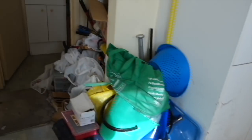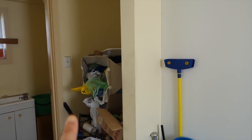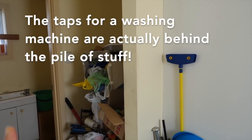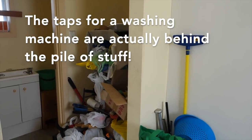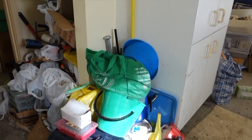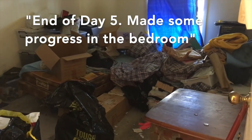We just need to empty out all the cupboards. There's a whole lot of tools here — I think this area is where you would put a fridge if you were going to have one in this house, but the owner didn't have a fridge. There are more tools and stuff we've got to go through. End of day five. Made some progress in the bedroom.